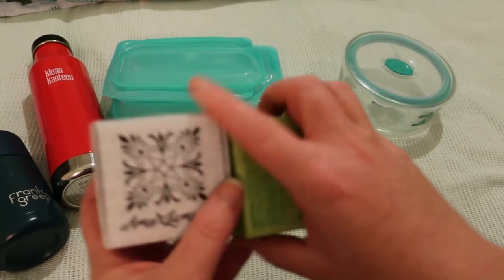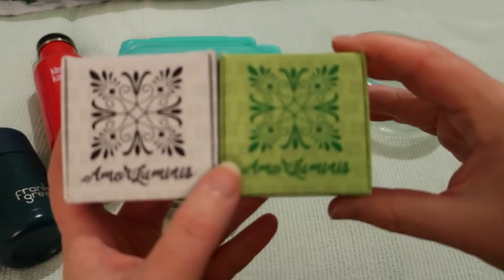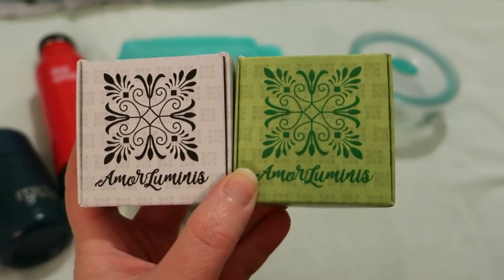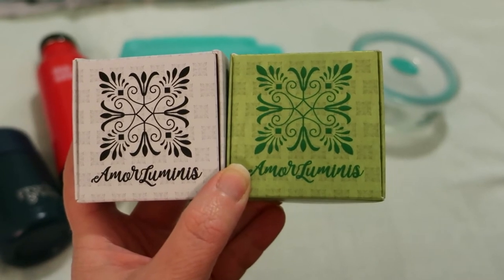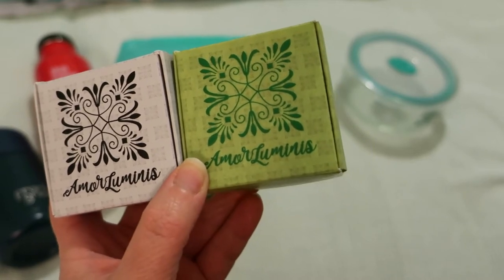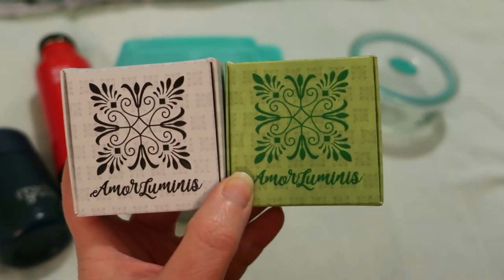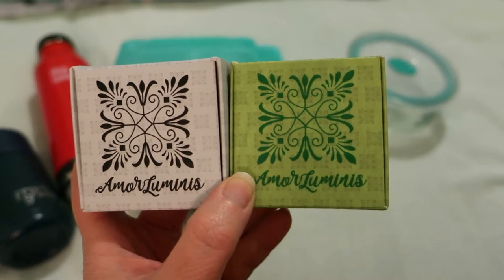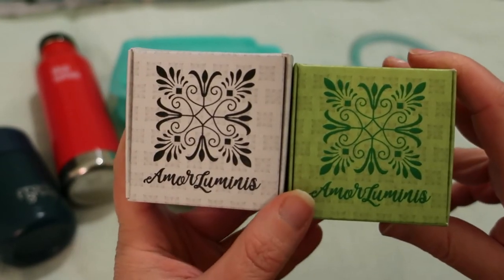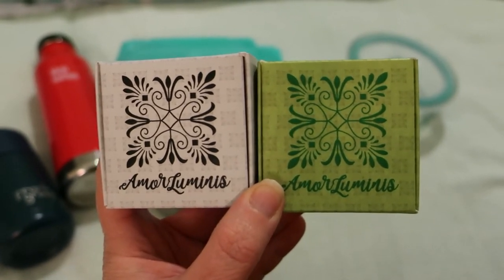Number four is bar shampoo and conditioner. This is actually my favorite brand — More Luminous — they're a Perth company. I was previously a liquid person, but these are easy to use. The frustrating thing is that bathrooms aren't really set up to drain soap properly, so they need to be dried out. I just have a drying rack set up elsewhere.